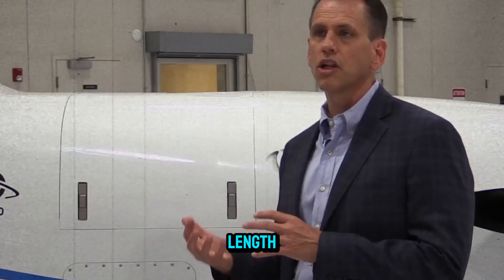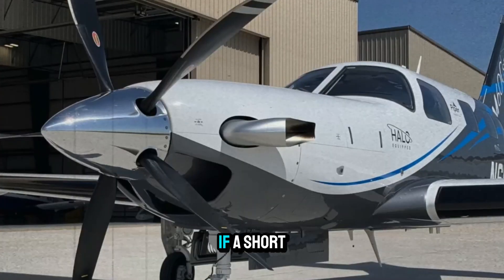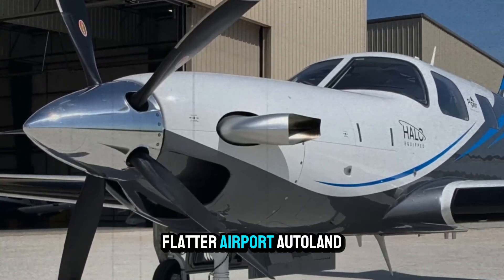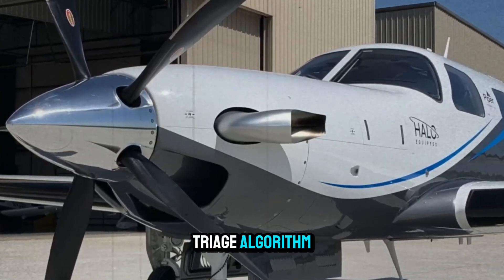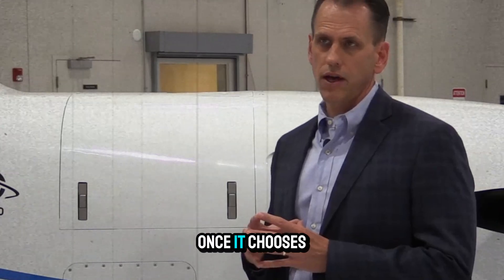It considers runway length, approach type, elevation, and surface conditions. If a short, high-altitude strip surrounded by mountains is closer than a longer, flatter airport, Autoland will bypass it. It's a smart triage algorithm, not a rigid checklist — balancing safety with immediacy.